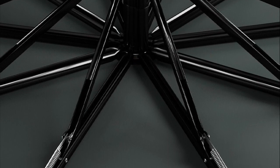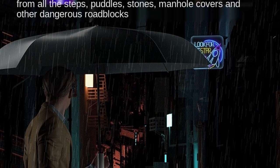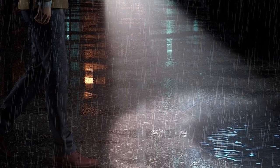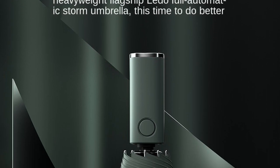One of the standout features of this umbrella is the built-in LED light, which is perfect for use in low light conditions. The LED light is located in the handle and can be easily turned on and off by pressing a button. This feature comes in handy when you're walking in dark places or when there's heavy rain and visibility is low.